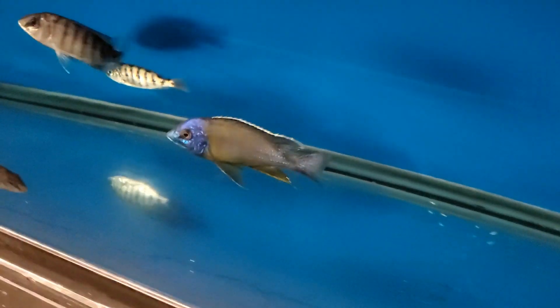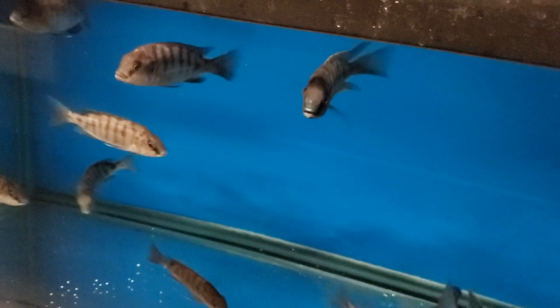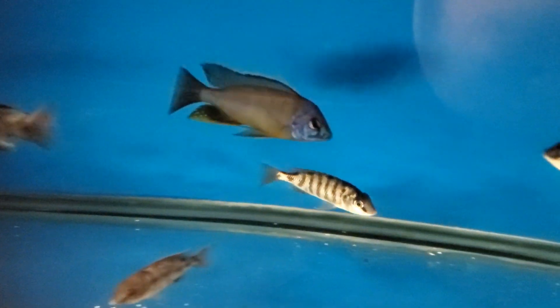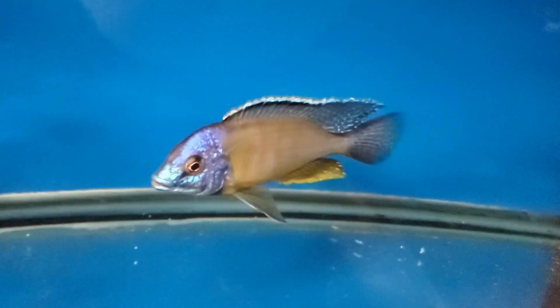Protomelas Steveni Imperial Tigris — I've got this one really really nice male. There's another one or two subdominant males and a lot of females. Would make a really really nice breeding group if anyone wanted a nice group. Got some extra females and could put something together for you. These guys are spectacular when they get a little bigger and the fins really grow out — crazy nice.